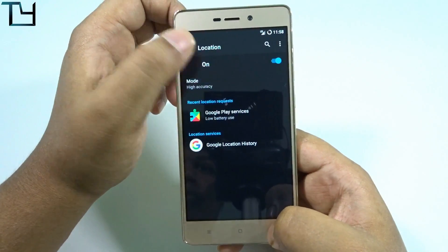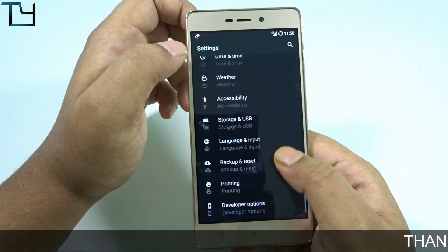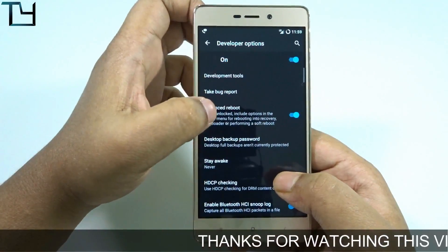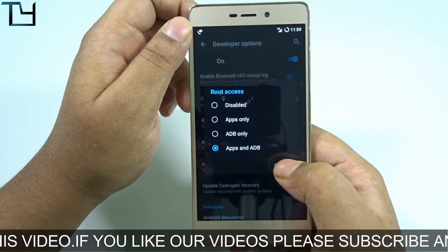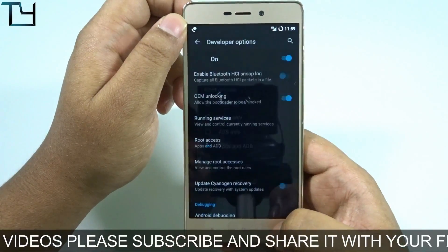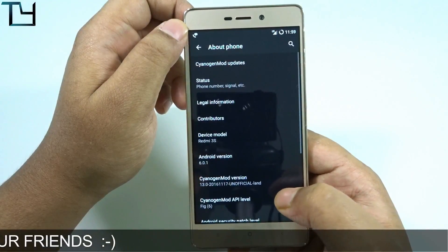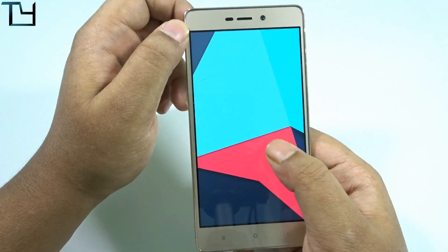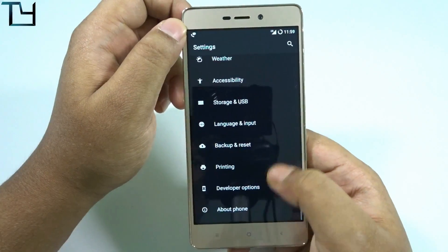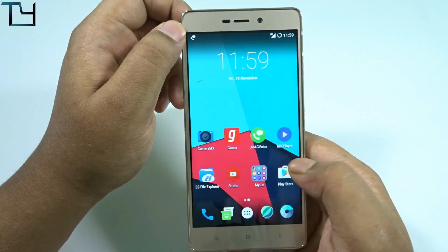Location works fine, everything works fine. Developer options are there, advanced build options are there. Make sure you have OEM unlock enabled — you need to unlock the bootloader. I'll be doing a video on how to unlock the bootloader, how to fix the 50% stuck problem, and how to install a fastboot ROM if your phone is soft-bricked or stuck in a boot loop. That will come within a day or two, so please stay subscribed.